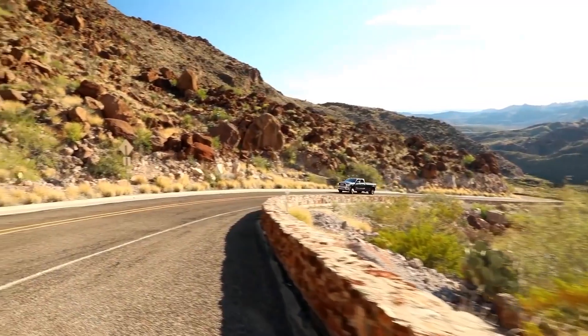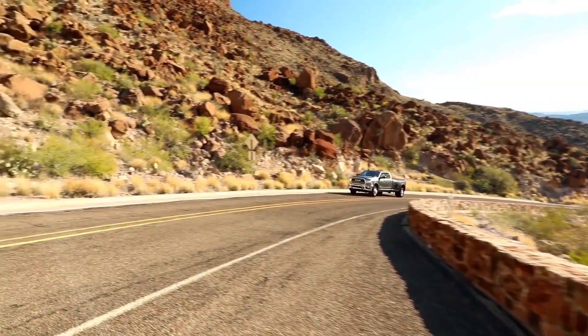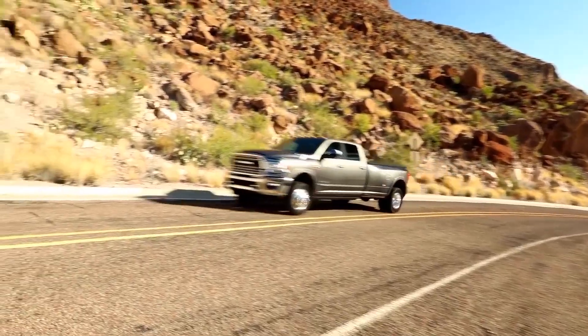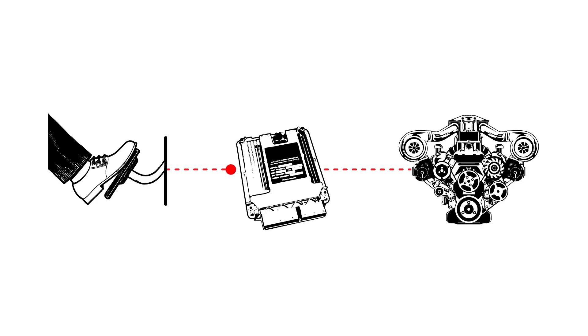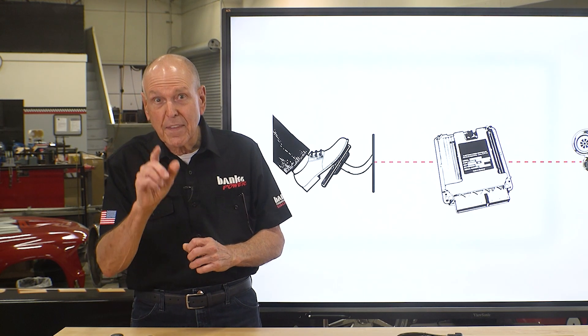Here's what's cool. Pedal Monster allows you to precisely select just where the power comes in and at what rate. Today's cars and trucks are drive-by-wire. When you push down the pedal, it sends a signal to the computer to open the throttle. The problem with drive-by-wire is that manufacturers often build in what we call sponge pedal, looking for that last tenth of a percent of fuel economy. In doing so, they soften up the response and take away 50% of the fun. Pedal Monster gets rid of that lag.